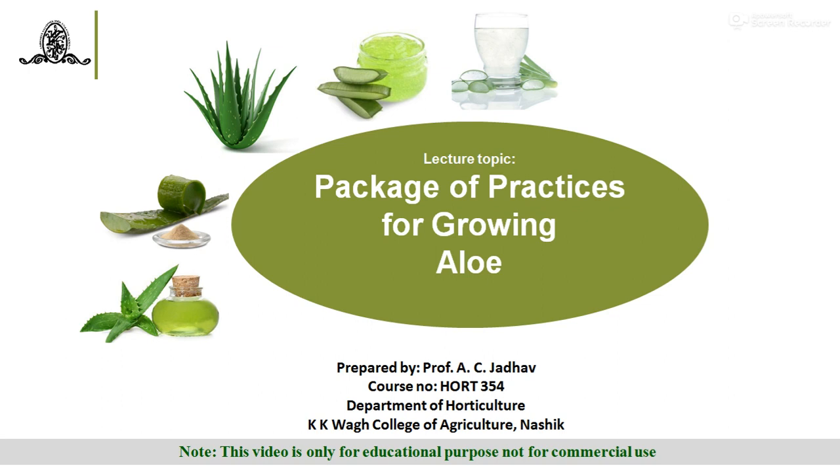Aloe vera has great importance in medicines. This video is only for educational purpose and not for any commercial use. Aloe or aloe vera has been known for its healing property for at least 6,000 years.